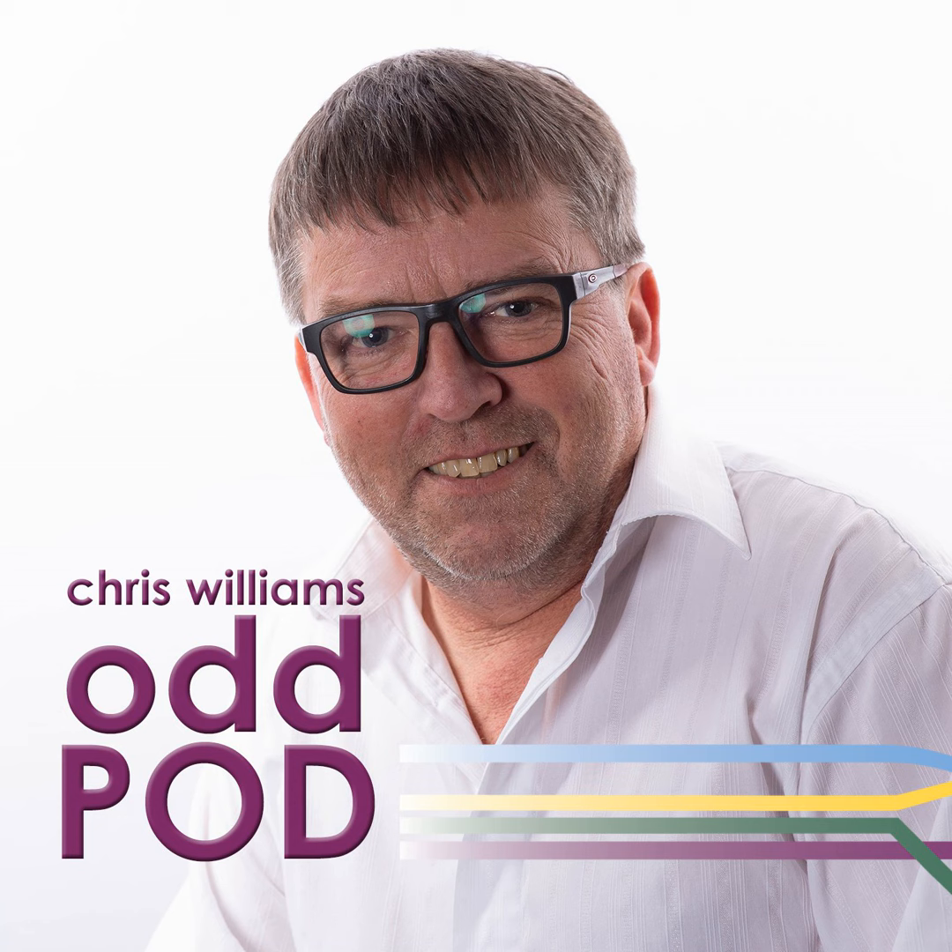Hello and welcome to another Odd Pod. We haven't done this for a while, so I thought I'd delve into the Manx Radio Archive Department, in which we have miles and miles of open-reel tape, cassette tapes, mini-discs, and audio files of broadcasts throughout the years.